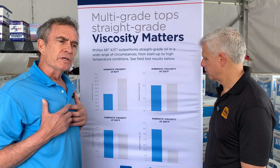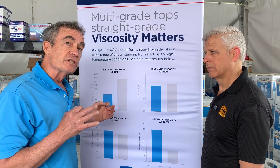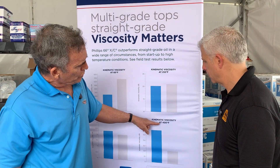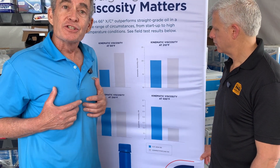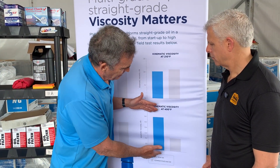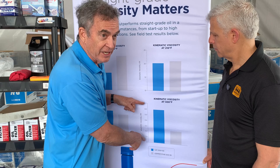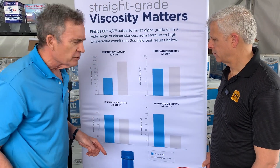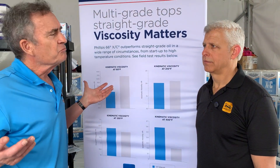Another reason people cite for not wanting to use a multi-weight oil is that it won't be as thick at operating temperatures as a straight weight oil. But looking at viscosity at 400 degrees Fahrenheit — the temperature of the oil in the ring belt zone — with the multi-weight shown in blue and the straight weight in gray, the multi-weight is actually about 10% thicker than the straight weight oil at operating temperature. So there's really not a sound reason to use a straight weight oil regardless of where you live.